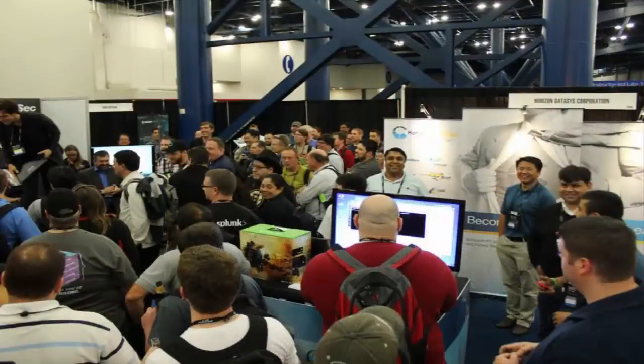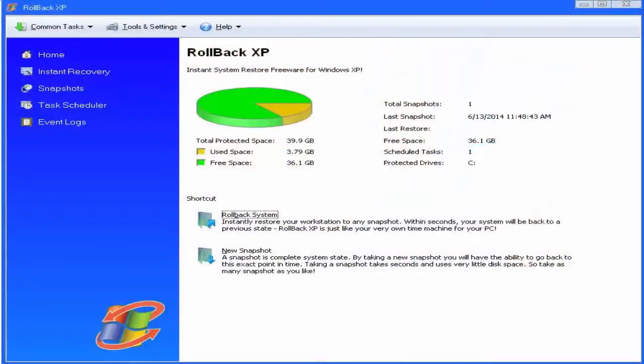That got us thinking. We talked to our development team and said maybe there's a niche here that we can fulfill, very similar to how we did with our reboot-restore product, substituting for steady-state software, which Windows also discontinued. So we introduced Rollback XP.